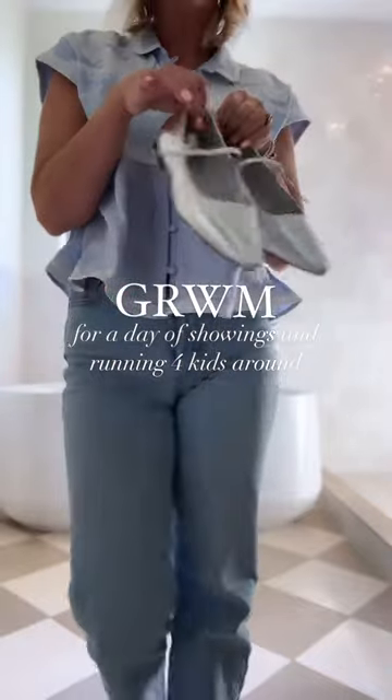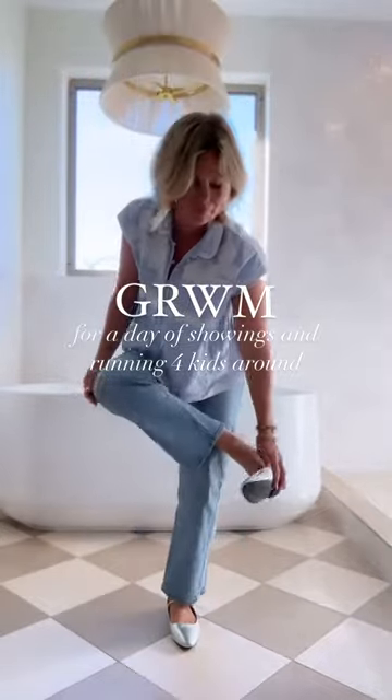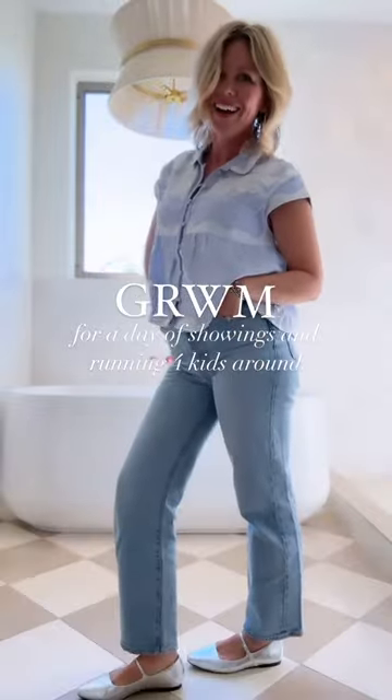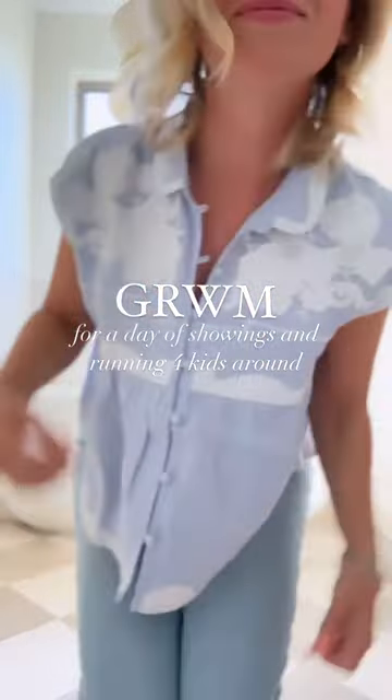And then I'm going to add some fun shoes. Can we all get on board with the ballet flats? Because they are so comfortable and cute, and they are not high heels when you're running around all day. I am here for it.